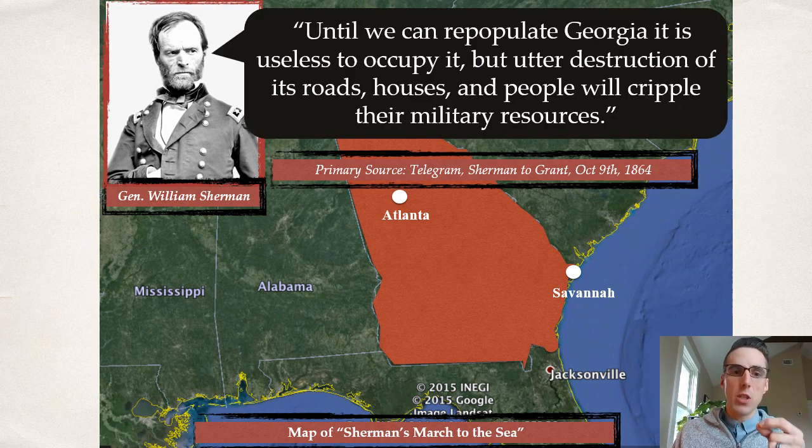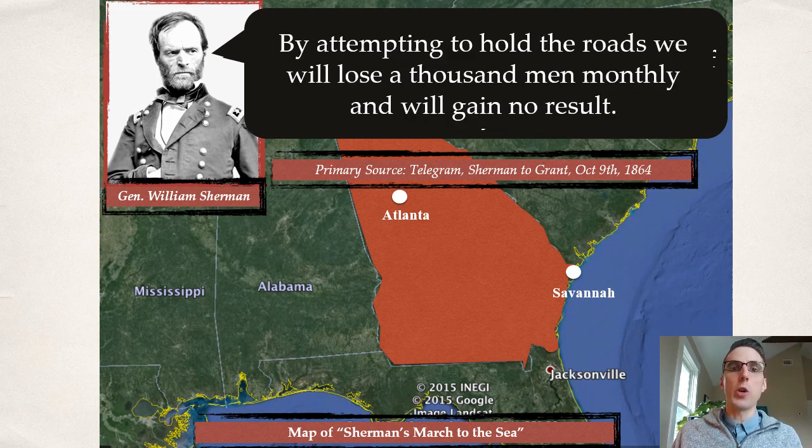Sherman says: 'Until we can repopulate Georgia, it is useless to occupy it, but utter destruction of its roads, houses, and people will cripple their military resources.' When he says utter destruction of its people, he does not mean murdering and killing — he's referring to their food, their supplies, their resources, and also their spirits being crushed. He also says: 'By attempting to hold the roads, we will lose 1,000 men monthly and gain no result' — primarily because of Confederate cavalry officer Joe Wheeler, who is constantly harassing Union soldiers.